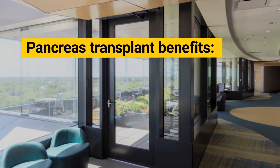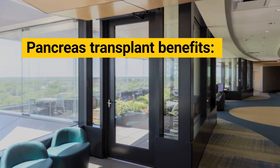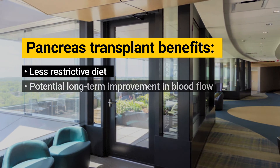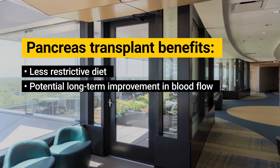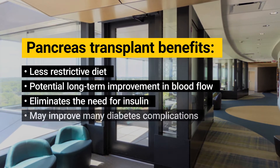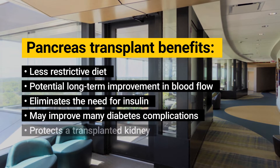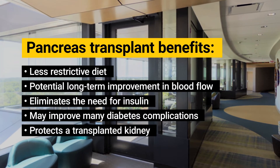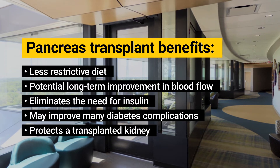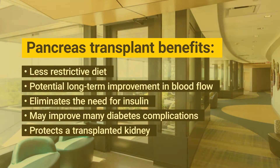There are always risks with a pancreas transplant, but also many potential benefits, including a less restrictive diet and long-term improvement in blood flow to vital organs. A successful pancreas transplant can often eliminate the need for insulin, and it may also improve potential organ damage complications from diabetes. Often, it can be part of a solution for kidney failure for patients with diabetes, and a pancreas can often be donated from the same donor as your kidney.